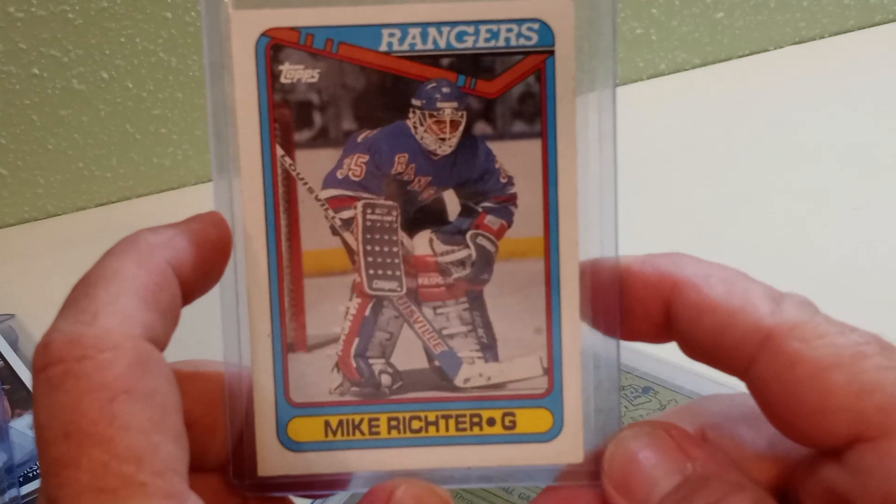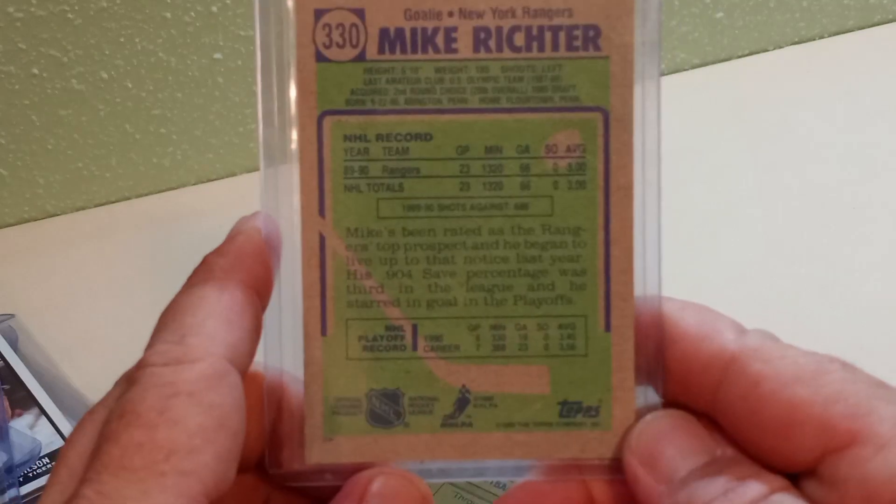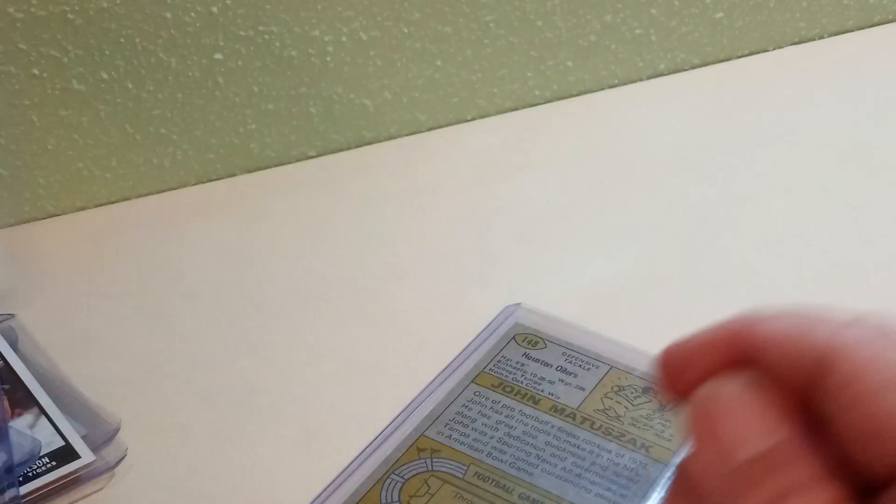And then I grabbed from 1990 Mike Richter's rookie card for the New York Rangers. Always liked watching him play. Mike Richter rookie card — that's cool.